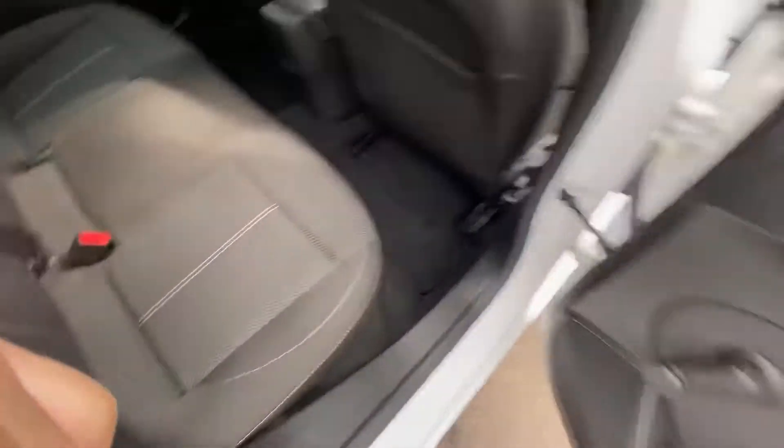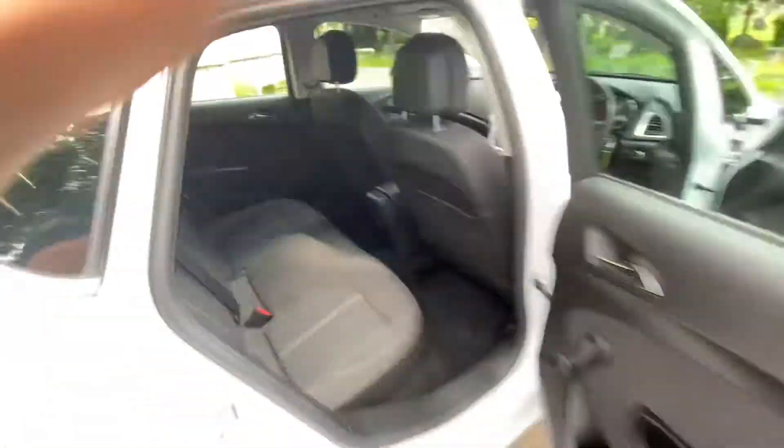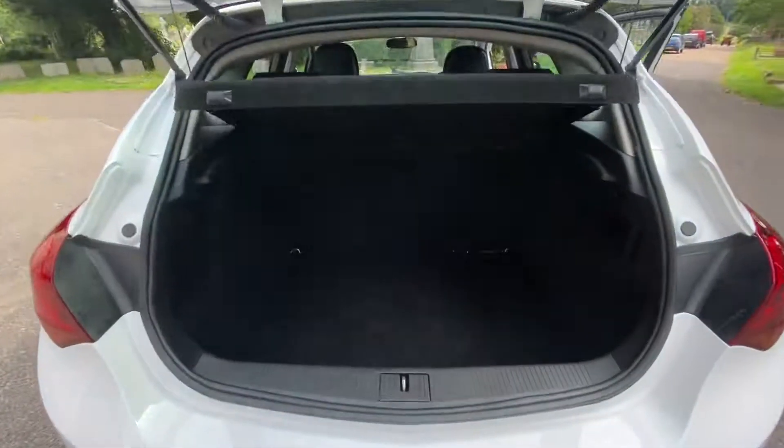Lots of room in the back, manual windows, and isofix bases for the little ones. It's like a new car inside — unbelievable. Lots of room in the boot as well.